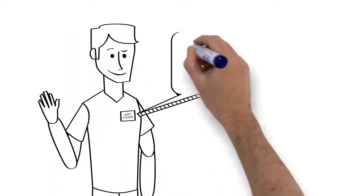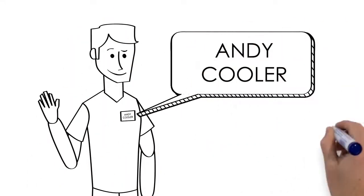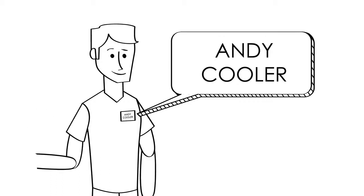Hi, I'm Andy Cooler with Cooler HVAC. My friends call me AC. Let me ask you a question.